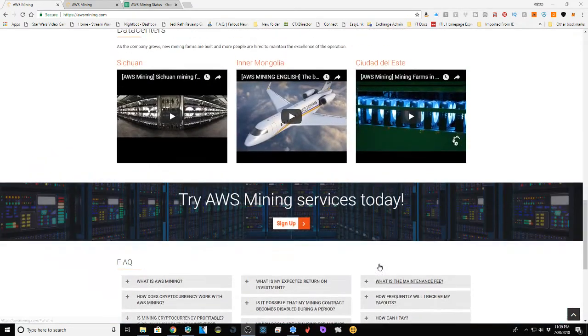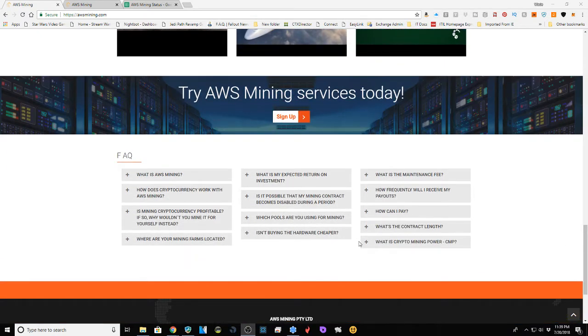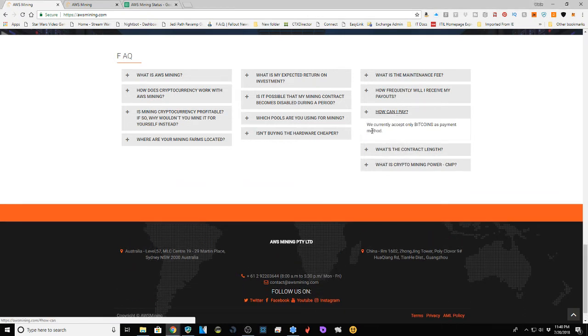There's a calculator at the top we'll get into, and AWS has a mining farms video. The most important FAQ is how you can pay — they only accept Bitcoin as payment. So if you don't have a way to get Bitcoin, you can't get more Bitcoin back. I'd recommend Coinbase if you're just starting out — it's like the gateway for buying Bitcoin. If you already have a way, great, but if not, Coinbase works.